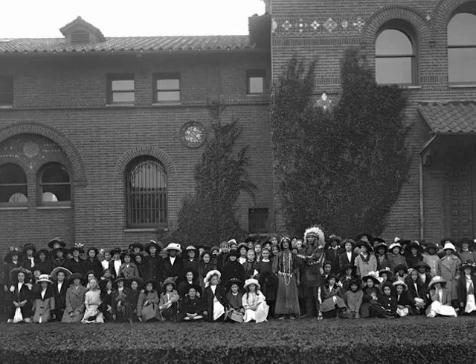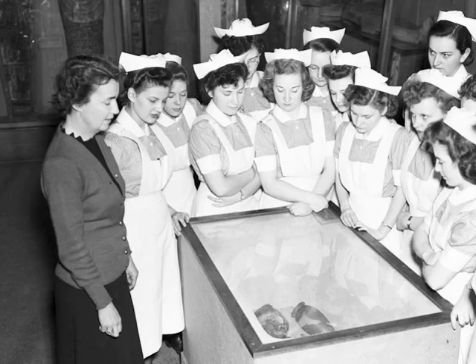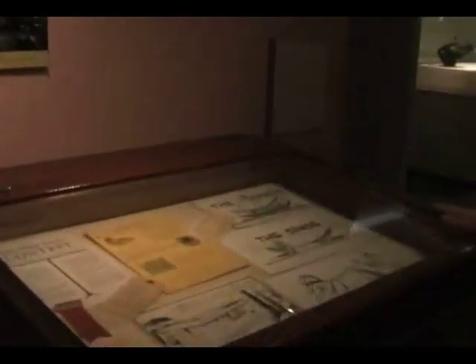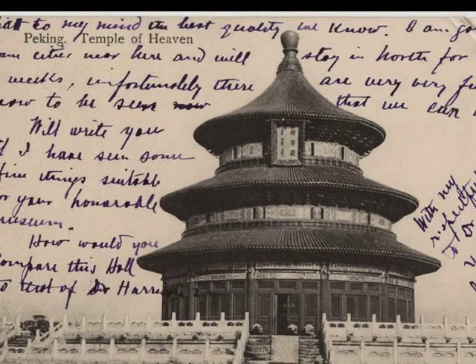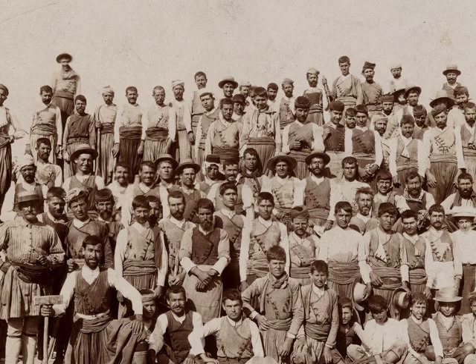This is about education, and the education of school children but also adults and older students was really part of the museum's plan from the very beginning. You can see up there in the text panel there's a group of school children visiting the museum in 1912. We wanted to highlight some of those activities and suggest that there were non-traditional students as well. In the teens, twenties, and thirties, the museum had a couple of magazines for children. One of them was called The Spade, and it was about archaeological discoveries all over the world, not just ours. So much archival information, and of course it was that information that we used to generate the content in the text panels.